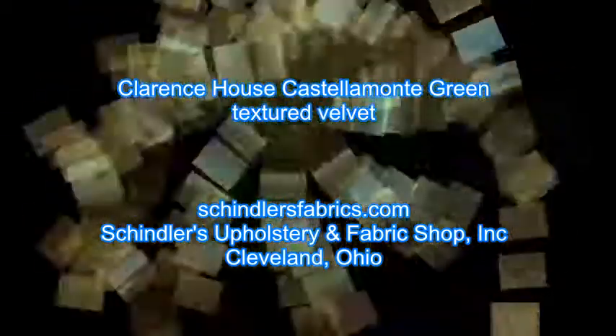Clarence House Pattern Castellamonte, Color Green Velvet, from France in Vennberg and Cotton in a color of green gold. This is an exclusive premium high-end design center quality fabric that originally sold in the $900 plus a yard range. This is a discounted closeout clearance second that might have very minor flaws.